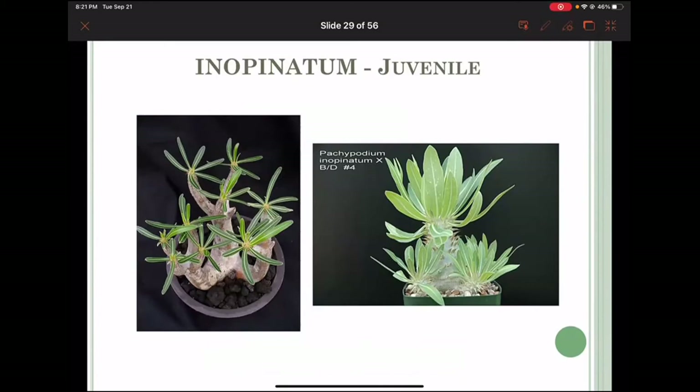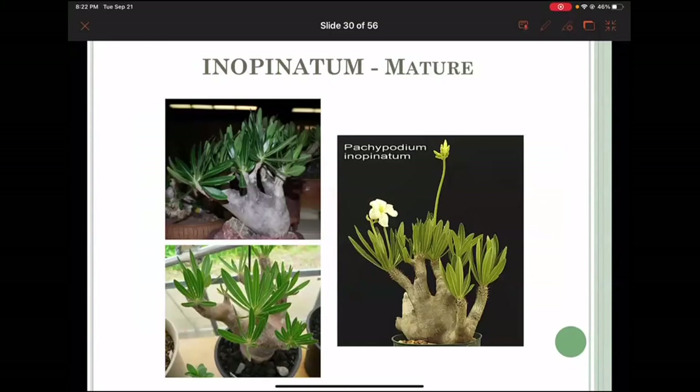Here is eburneum — an open autumn form. On the left is something probably grown at a nursery in Madagascar, and then the juvenile has spination that looks like a densiflorum, but the leaf is different. Eburneum was a much later discovery with regard to pachypodiums, and as you can see it has a cream-colored flower.